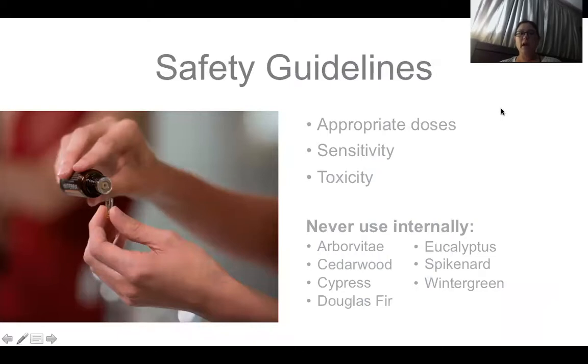When it comes to safety, follow your intuition. There are guidelines and honestly I stay under them almost all the time — but when I got hit with the flu or start feeling things coming on, I do increase the level of ingestion above the recommended dosage. I feel very comfortable with that and have had incredible results. As we talk about safety, think about appropriate doses, sensitivity, and toxicity. There is a list of seven essential oils you never want to use internally.